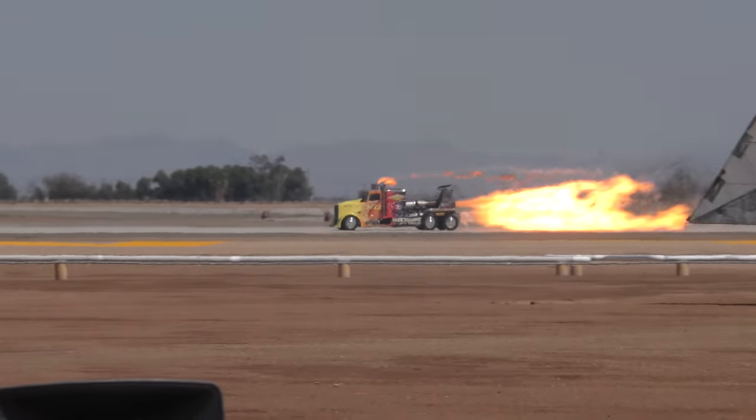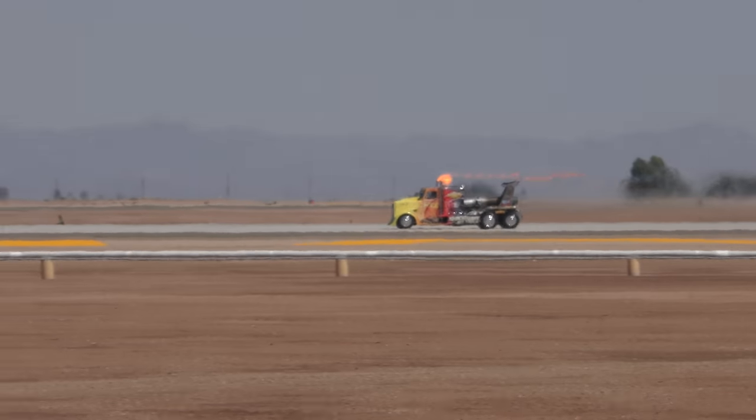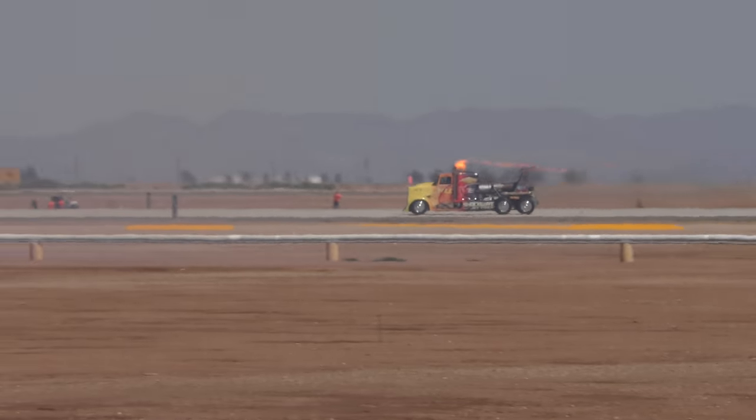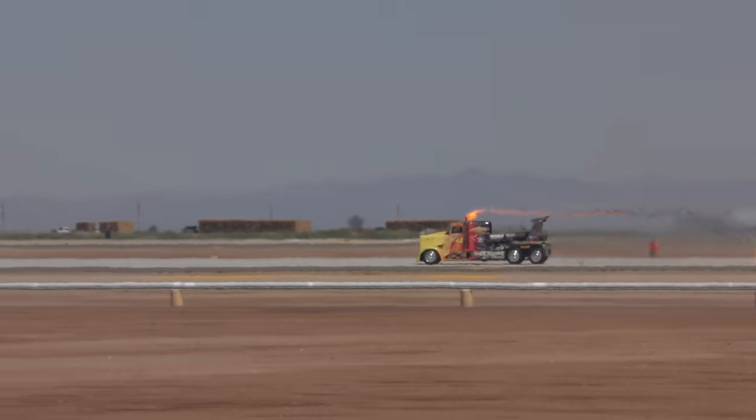To get that beast stopped, you've got a main parachute, 16-foot diameter, as well as a reserve chute, also 16-foot diameter. You've got to have that backup chute, because when you're doing 375 miles an hour, you've got to get that thing stopped fast.